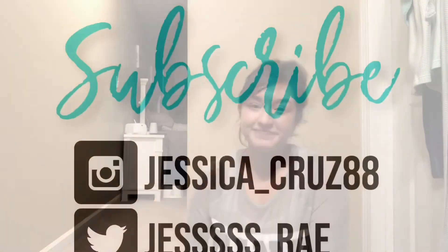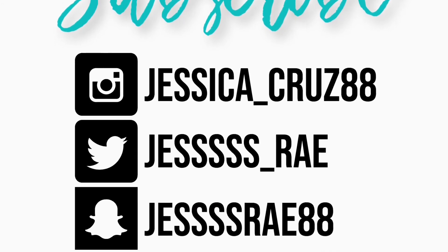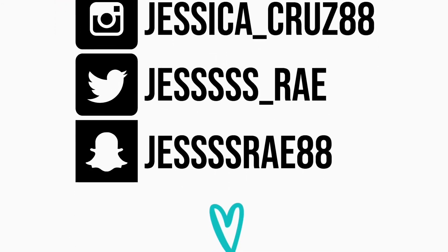Thank you guys so much for watching. I hope to do another unboxing in the future. Let me know in the comments if you've ever ordered from her, or if you liked any of the items and would like to purchase them — leave a comment with your email and I can invoice you with some type of discount. Let me know if you'd like to see other unboxings, and I apologize for the filming setup — this was just the only quiet spot away from the kids. I'll see you guys in my next video, bye!